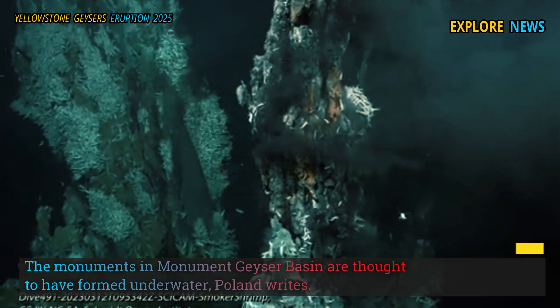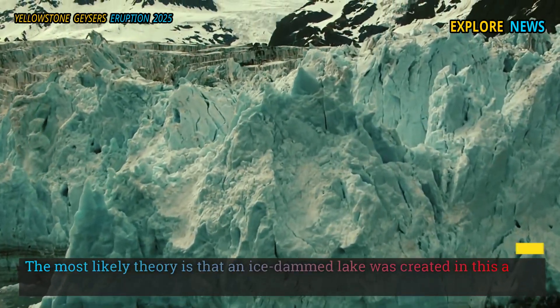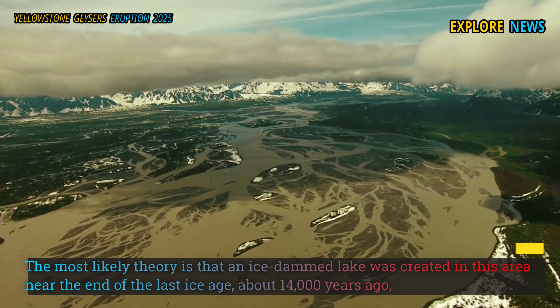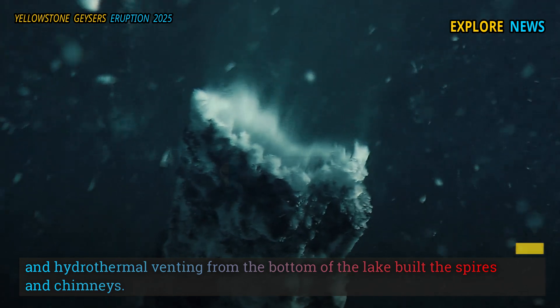The monuments in Monument Geyser Basin are thought to have formed underwater. Poland writes that the most likely theory is that an ice-dammed lake was created in this area near the end of the last ice age, about 14,000 years ago, and hydrothermal venting from the bottom of the lake built the spires and chimneys.